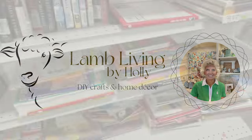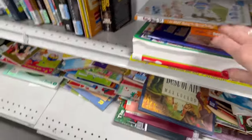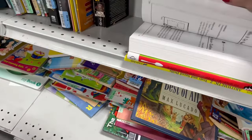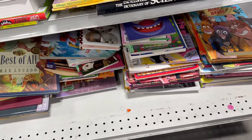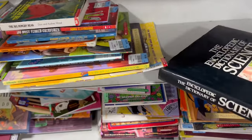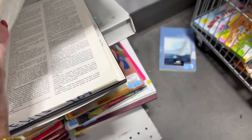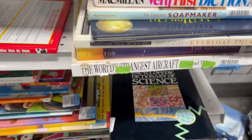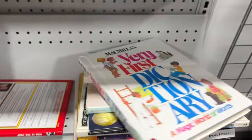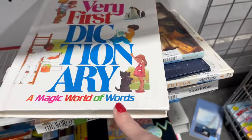Hi, I'm Holly Lamb, and this is Lamb Living — thrifting is definitely Lamb Living. This past year at Christmas, we had a Thriftmas, and we enjoyed thrifting for one another. We had a great Christmas, giving each other wonderful things from thrift stores, and I'll have to show you some pictures of the things I received that I just absolutely love.